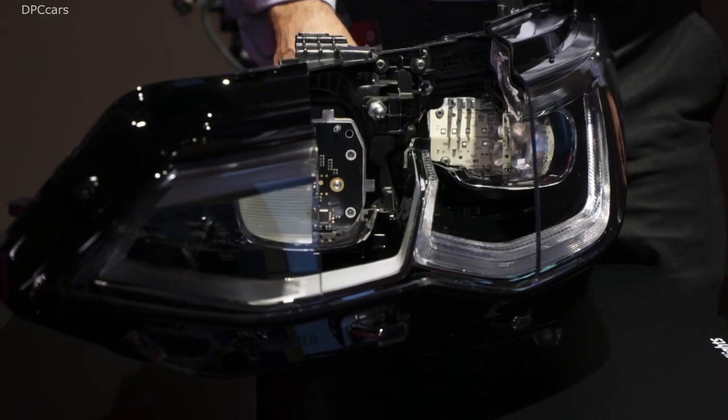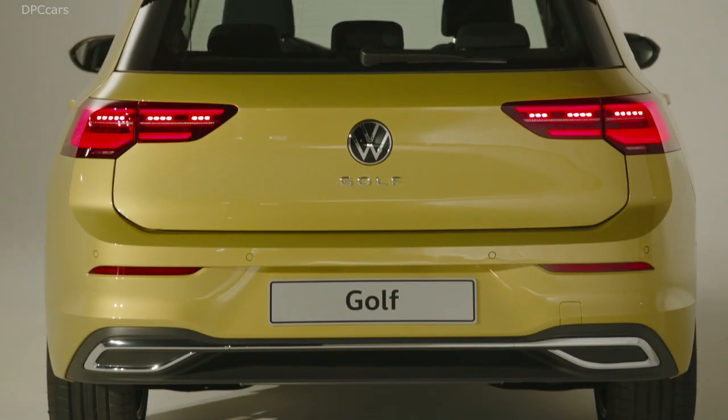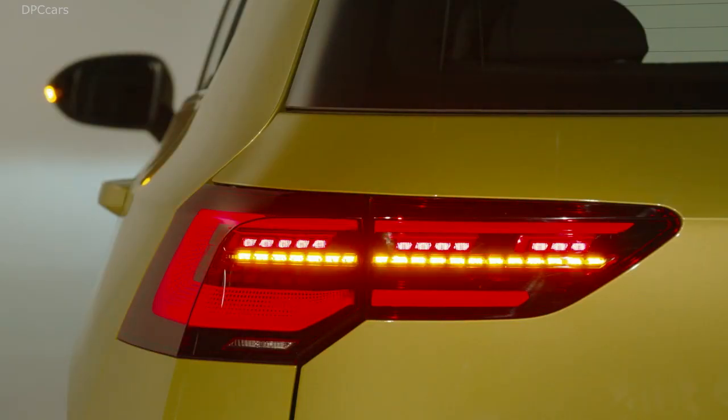In addition, the front of the new Golf looks much wider, partly due to the now much wider lower air intake. The top version of the taillights offers a switching LED signature — the so-called click-clack effect when braking — and also features a dynamic indicator with a wiping effect.